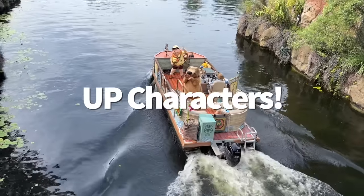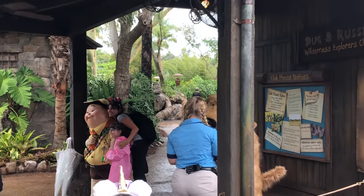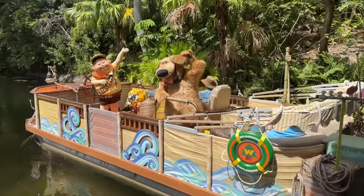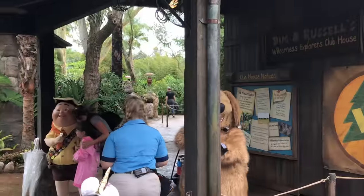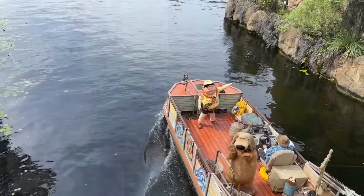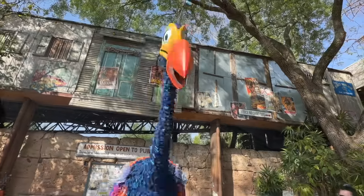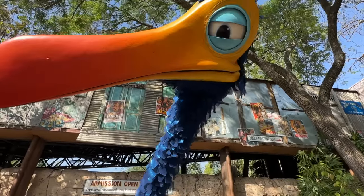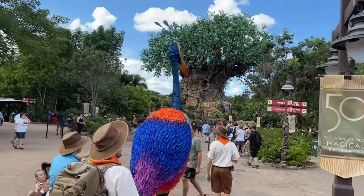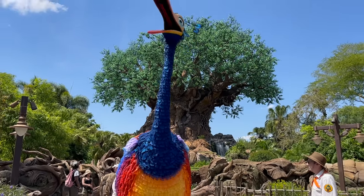Let's think about the happy parts of Up — like Russell the Wilderness Explorer and Doug the Talking Dog, both of whom you can now meet once again over at Animal Kingdom. Russell and Doug like to hang out on Discovery Island over at the Wilderness Explorer's Clubhouse, but you might not always see them together, so make sure to double-check the My Disney Experience app for each of their updated appearance times. And don't forget that Kevin the bird also likes to roam around Animal Kingdom too. Kevin's not an actual meet-and-greet spot, but she does tend to wander the park's pathways frequently — she's impossible to miss and she's a lot of fun.